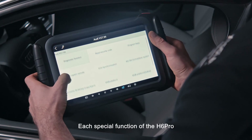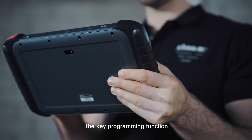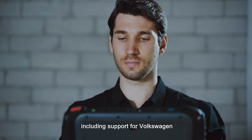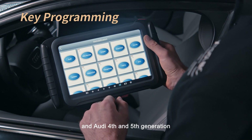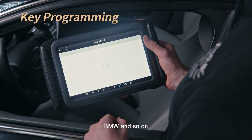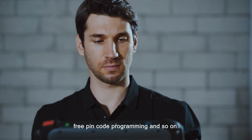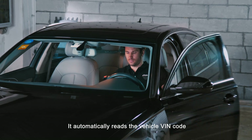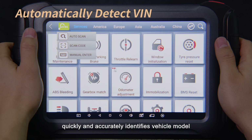Each special function of the H6 Pro also works on a professional level. For example, the key programming function covers a wide range of vehicles, including support for Volkswagen and Audi 4th and 5th generation, BMW, and so on. Features include car password reading and free PIN code programming. It automatically reads the vehicle FIM code and quickly and accurately identifies the vehicle model.